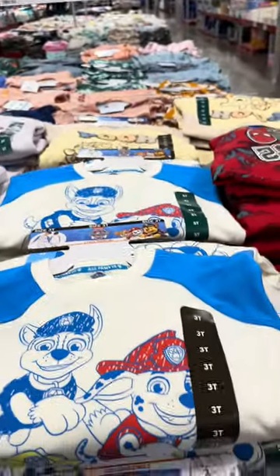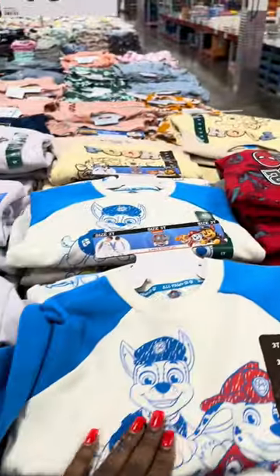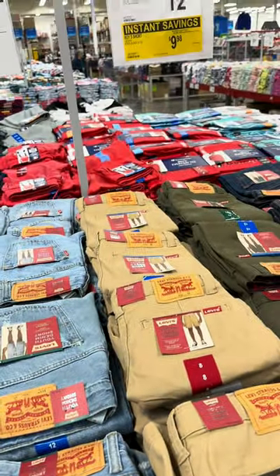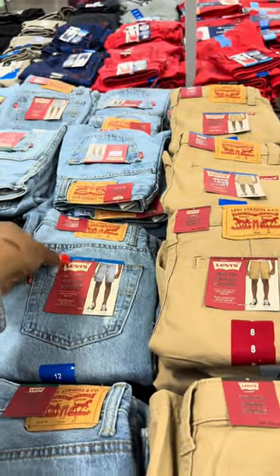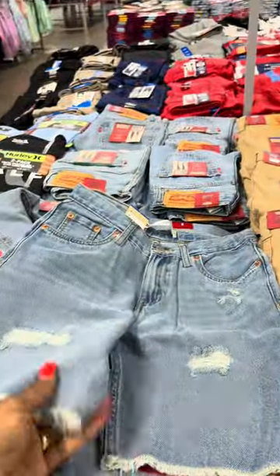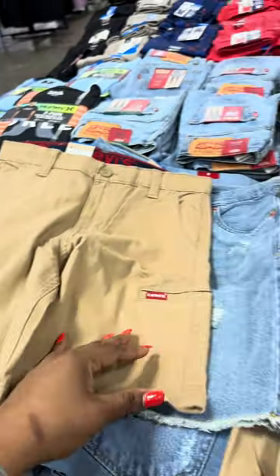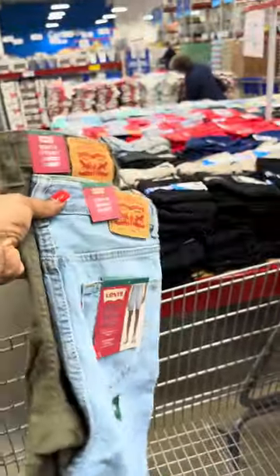Y'all, they got these little sets right here for $10.98 — that's cute. These are boy Levi's shorts for $10. Y'all know I'm gonna get some of these. We're gonna get CJ and Aiden one in every color — this is gonna go outside of the budget. I think you need a 12 or a 14. I'm just gonna get these two for CJ — the green and the other one. Okay y'all, we're gonna go to the food section.